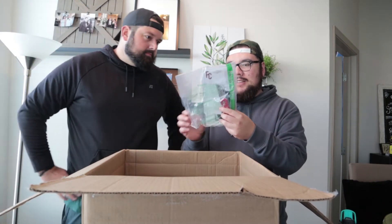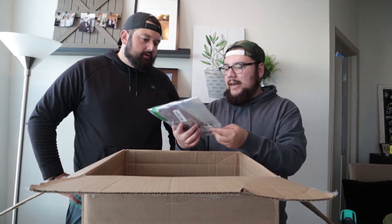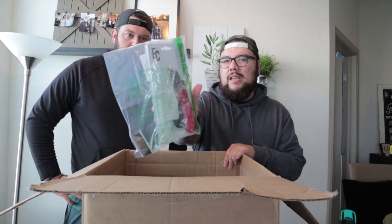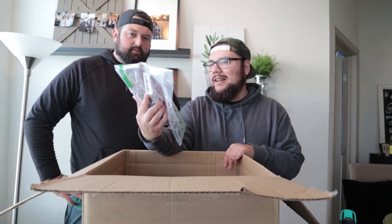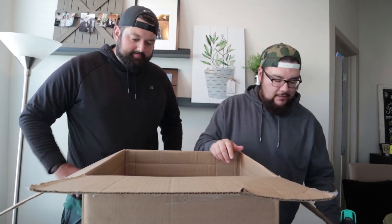Here we have an open box item — it's a box cutter, a real nice one. Not bad. What do you think, Dustin? Maybe $8, $10 at the most — something like that.